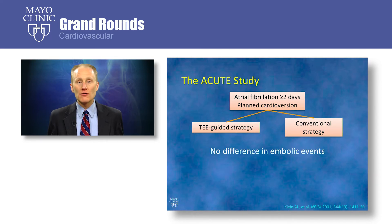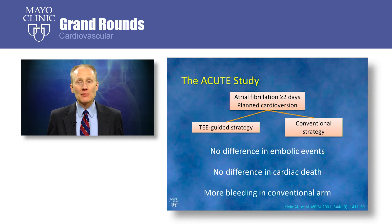The ACUTE study found no difference in embolic events between the two arms, no difference in cardiac death, and more bleeding in the conventional arm due to greater exposure to systemic anticoagulation. Cardioversion success rates were also higher in the TEE-guided arm, and patients in the TEE-guided arm had a shorter time to cardioversion. The algorithm from the ACUTE study has really dictated clinical practice regarding the use of TEE to guide cardioversion since.